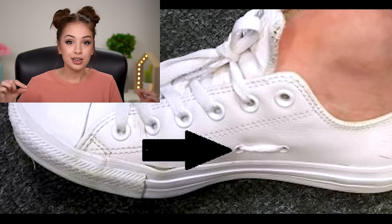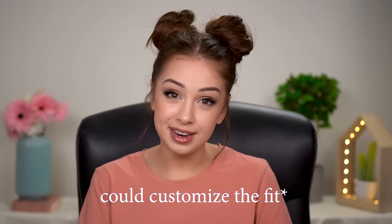You're supposed to lace your shoes using those holes. When Converse shoes first came out they were designed for basketball players, so these extra holes were put there so every player could customize the fit of their shoes. Now you know — you can get creative.